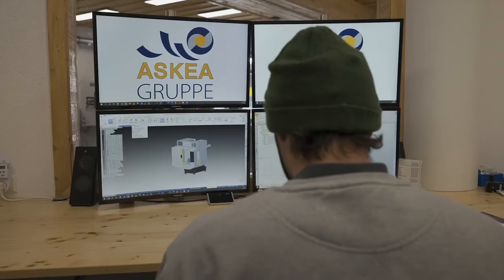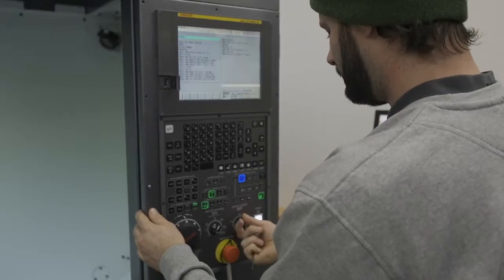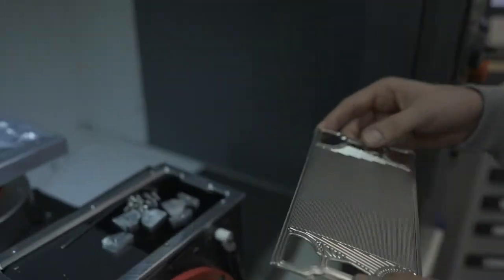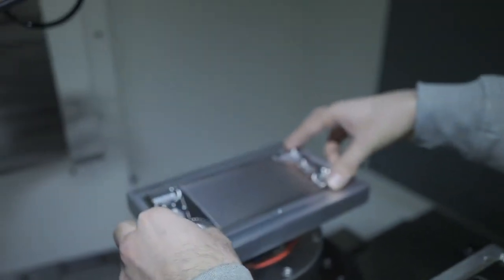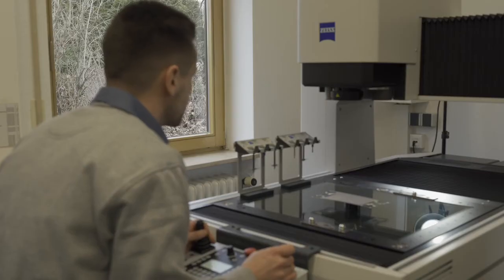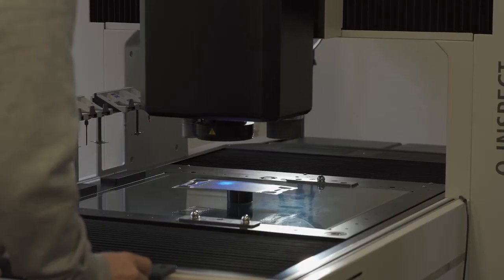We do the welding of the plates at our key partner, the Askeia Group. After the forming of the single plates, anode and cathode are welded together to form the bipolar plate. We succeeded in the welding of these thin metal foils with a touched surface under 0.1 millimeter.